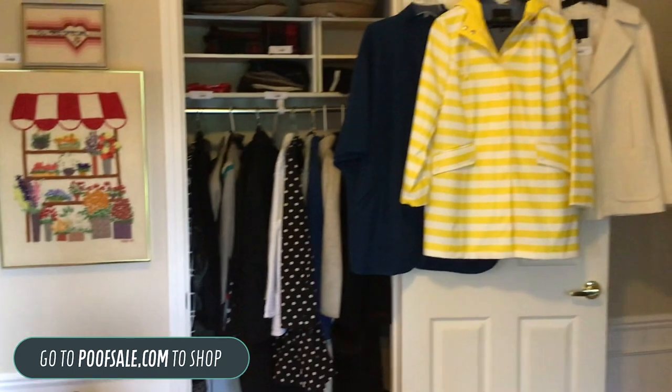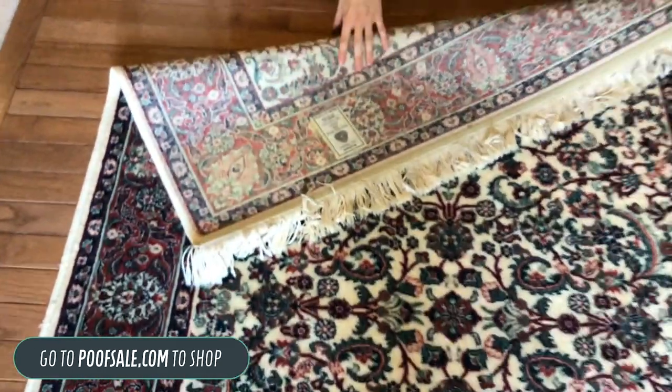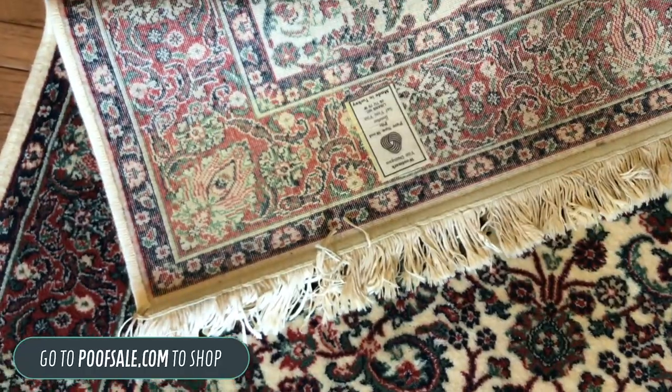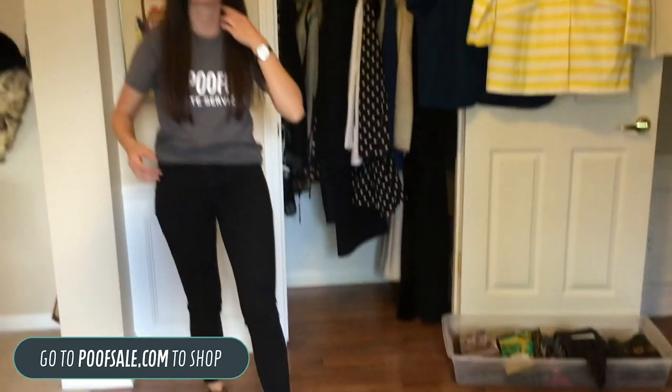I'll flip it over and show you the bottom so you can see — it's actually a Walmart rug made in Turkey. For this kind of item and anything else you might see, feel free to reach out to us. We're going to share the phone number so you can text, call, or send us an email to come see anything in person.